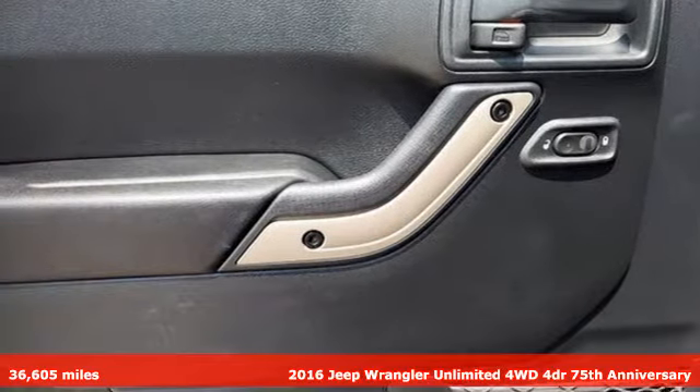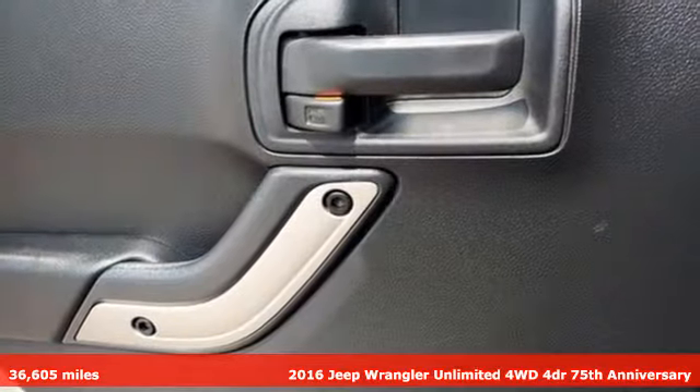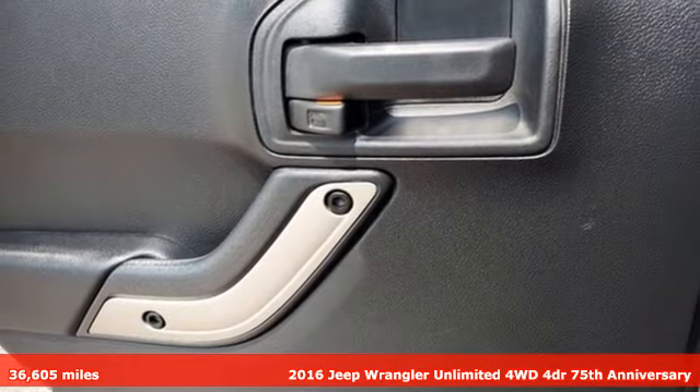Here's a 2016 Jeep Wrangler Unlimited. Everywhere you want to go, anything you want to do, Jeep takes you there.